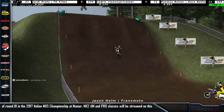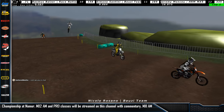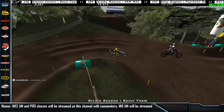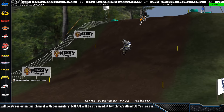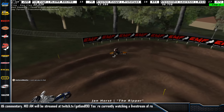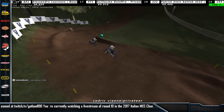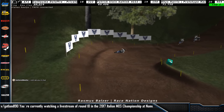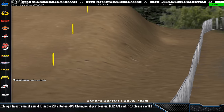Here comes Jason in second, and Nicolo Rossano. Oh, Jason hits the bales but that worked out well for him. So a train of riders — here comes Jan Obliekman, Jan Horst the early leader still in this group, Tim Schulte is back up, Jordi Pratt, Cedric Vian, Rasmus Balzer, and Simone Santini. There's a lot of riders here close together.